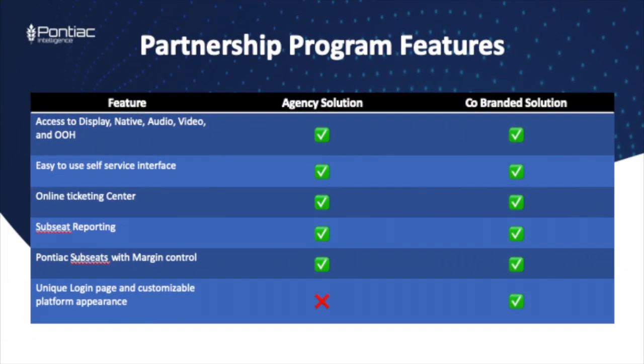Hi, I'm Christian Backe, and welcome to another Pontiac Spotlight video. Today, we're going to be talking about our partnership programs. We have two offerings here, and this video will help you break down which one's right for you and how to get started setting up your own partnership.